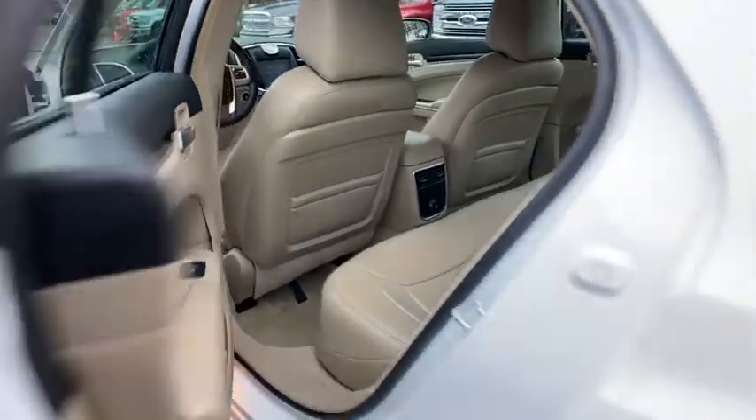Floor mats, AM-FM stereo radio, rear defrost, climate control, MP3 player.